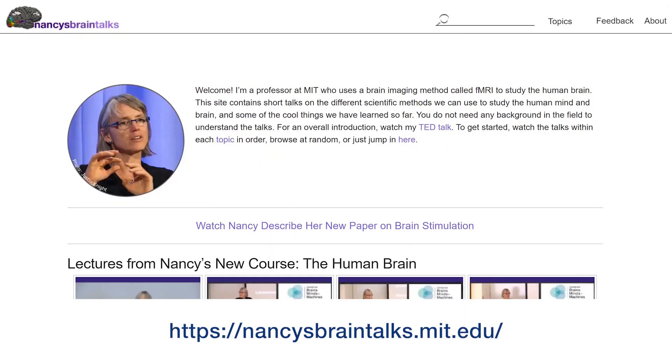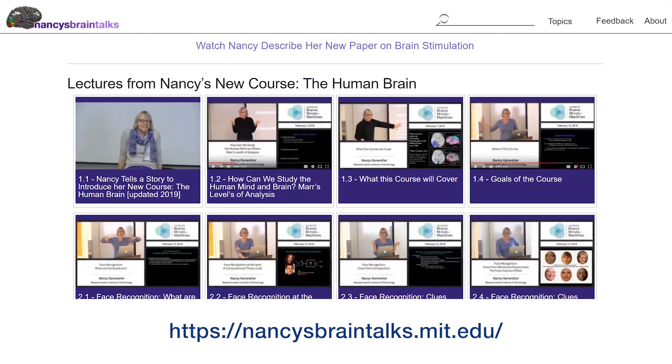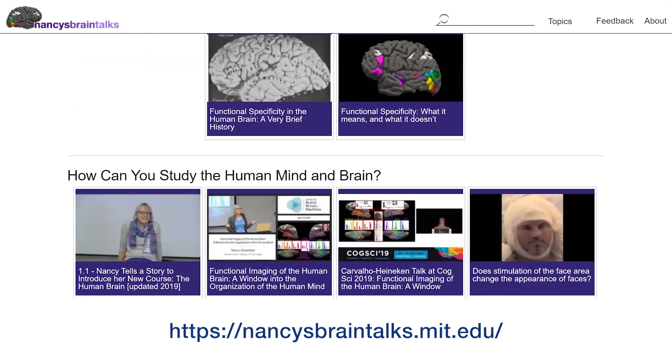I've put together a website called Nancy's Brain Talks. I have a bunch of short videos — some are just two minutes, some are 15 minutes — in which I explain different things about my work and about the brain in general, and I'm adding to it all the time.